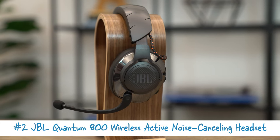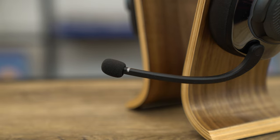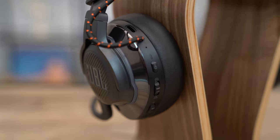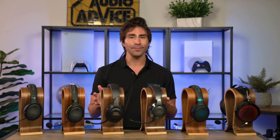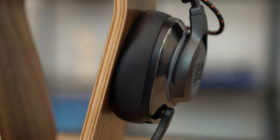Up next is the JBL Quantum 800. This one features active noise cancelling that helps eliminate distractions in your environment. The ANC worked especially well with the adjustable boom microphone, and it's actually specially tuned for video games to cancel out frequencies that would cause echoes or feedback with the boom mic. To my ears, it really helped voice communications stand out more clearly and distinctly. With the ANC on, I could focus a little better on my games. The Quantum 800 is also very lightweight and comfortable, though it is slightly heavier than the Penrose, weighing just under a pound.